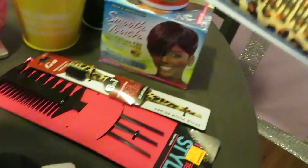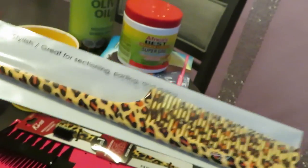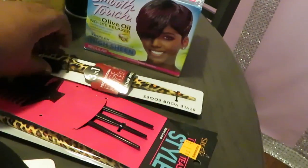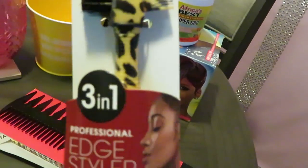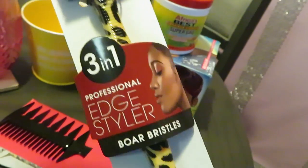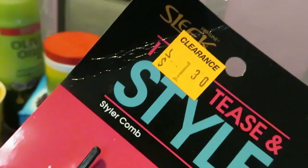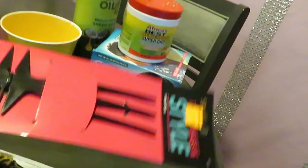I got this cute little comb set — the little rat tail comb with a cheetah print, I thought that was so cute. And I got the three-in-one Kiss Smooth Style edges brush, matching the comb. I needed another comb for the girls' hair and this was on clearance for a dollar thirty — I thought that was a great deal.